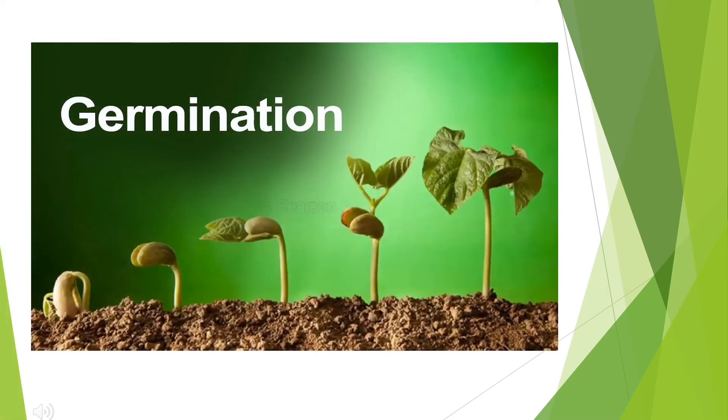Germination is the development of a plant from a seed after a period of dormancy. Essentially, what this means is that a small seed goes through lots of changes while still underground or covered by soil in a pot.